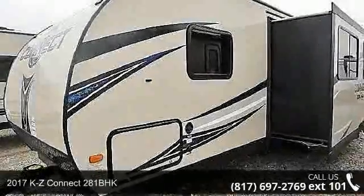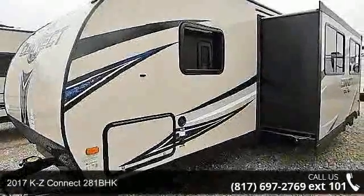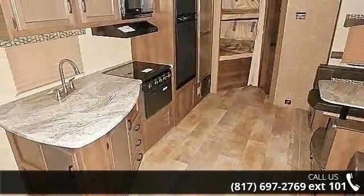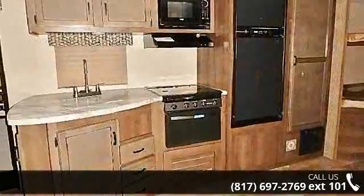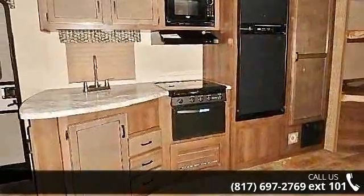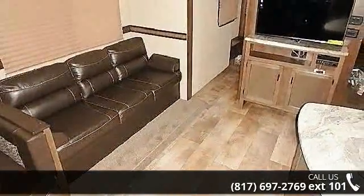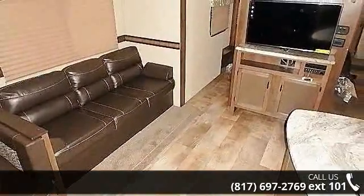Travel in style with this 2017 KZ Connect 281BHK. Whether you are planning on vacationing, adventuring or just relaxing, this travel trailer does it all. This unit is perfect for those looking to maximize fuel efficiency but maintain all of the conveniences of a well-appointed, feature-packed RV.